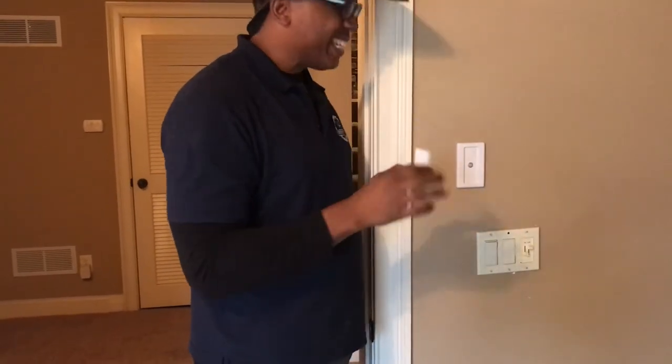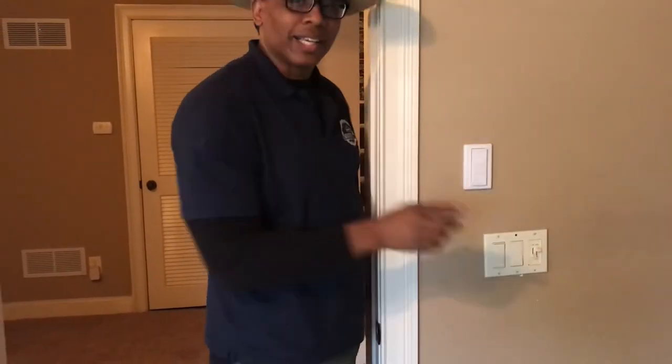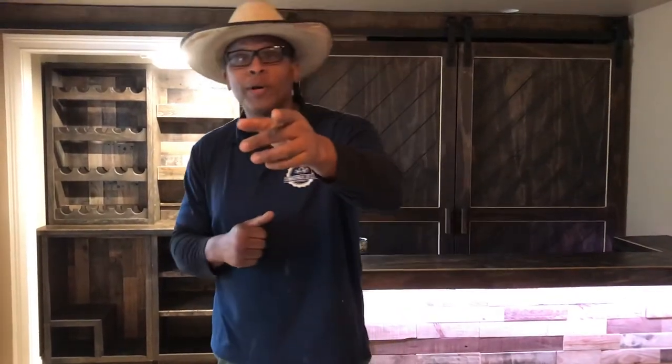Now that you've seen our bar from West Cobb in Marietta, we just want to remind you that we do all kinds of bars — that's really our sweet spot, both residential and commercial, and we'll be glad to service your account as well. Because remember, at Cowboy Bill's, we always do rustic right.